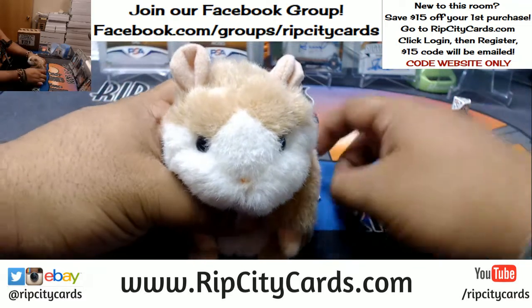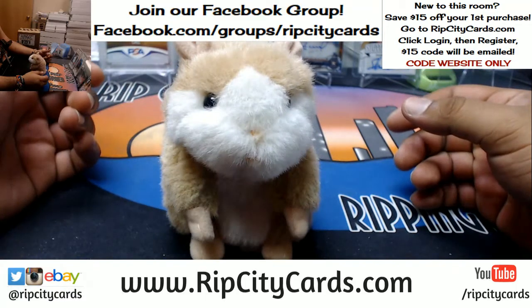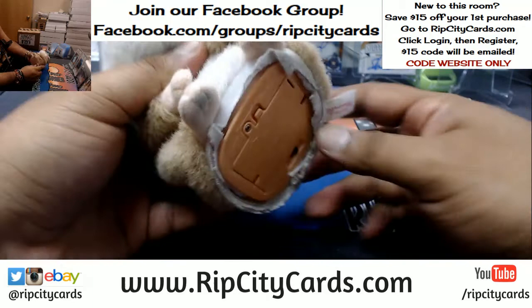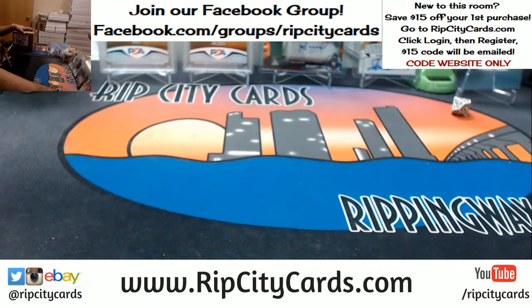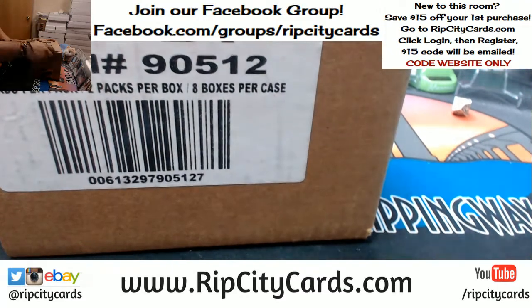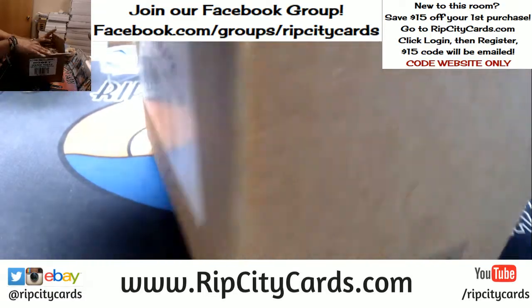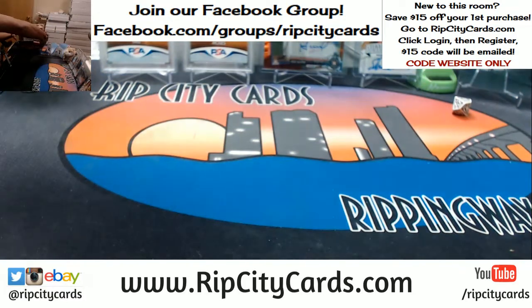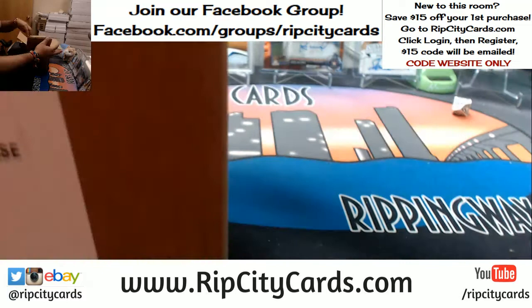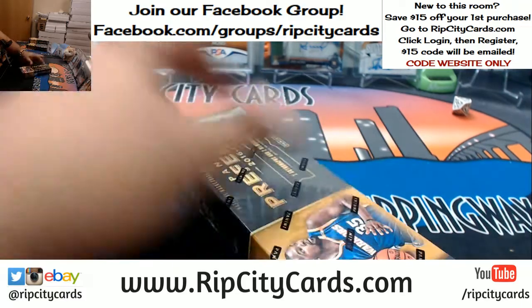Good luck everybody. Abraham, what am I gonna do with you? Good luck to everyone — half case action, good luck peeps. We're only doing four boxes, so those are the four I'm gonna do right here. Good luck everybody.